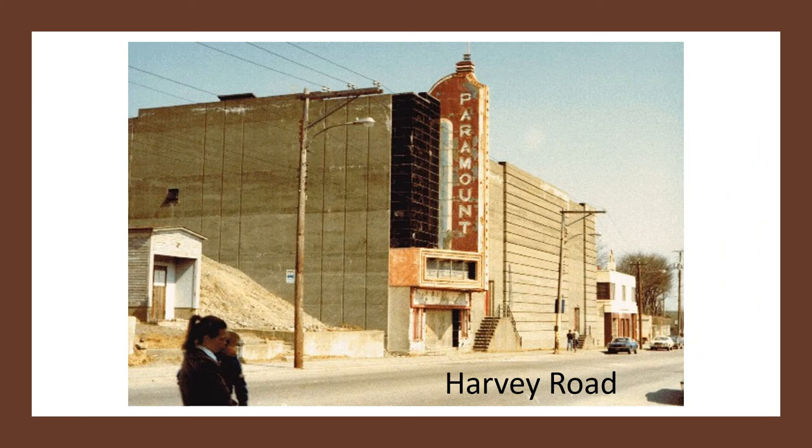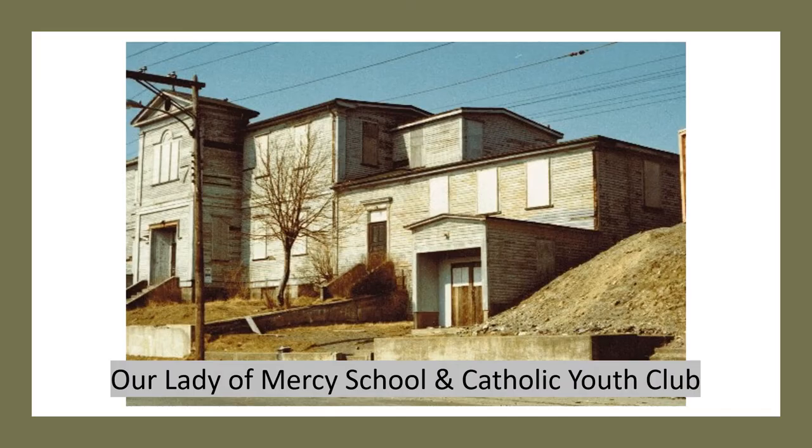I mentioned the Nickel Theatre — here's another theatre, the Paramount, that was on Harvey Road. You can see some people there — a young woman and a child and a couple of other people walking along Harvey Road. And on Harvey Road as well, still standing then, was the old Our Lady of Mercy School and the Catholic Youth Club. Some of you probably remember those buildings and maybe remember attending that school or hanging out at that youth club.